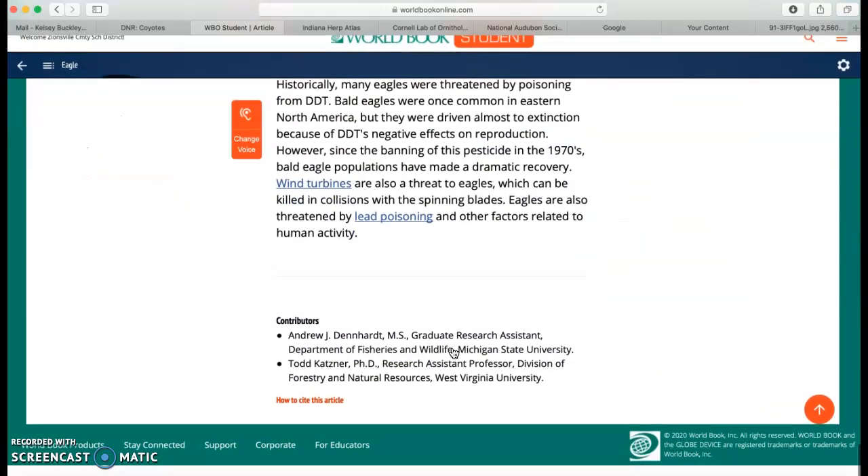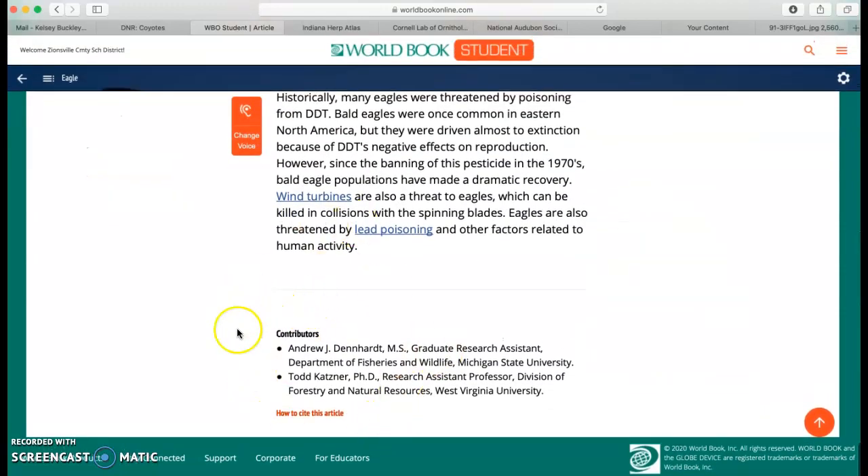I like using World Book as a starting point. I know it's reputable here. I love how they show me who the contributors are who made this information. Now, a few of your topics you cannot find on World Book Online. So if that's the case, then I would go and do a Google search to search for other things.